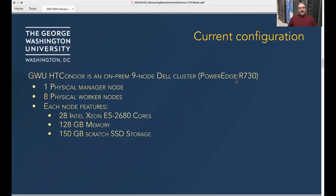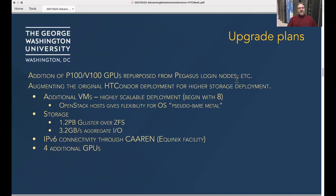We had some nodes from the expansion of Colonial One from a few years ago that became our initial foray into HT Condor. We worked a lot with the folks at the Open Science Grid and HT Condor team to get that up and running. It became popular, people wanted to use it, so we wanted to expand that.